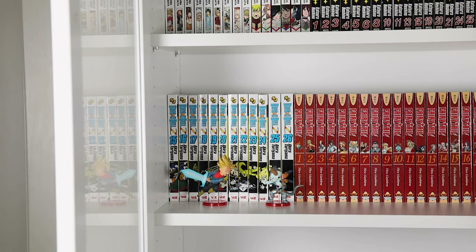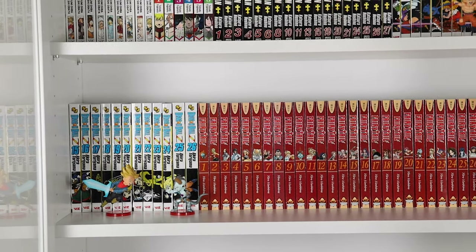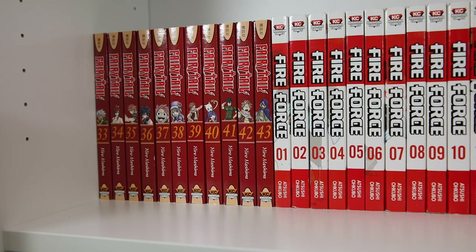I also have Fairy Tail up through volume forty-three — I think that's three or four box sets. I've been getting the box sets since they're cheaper. This is one Brad is currently reading, so he has volume thirty-one out right now. Another great series. I also really want to get Rave Master by him, but I'm holding out until I find it at a good price.